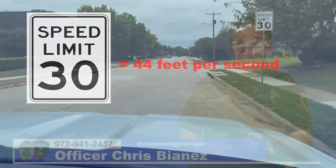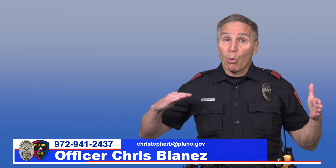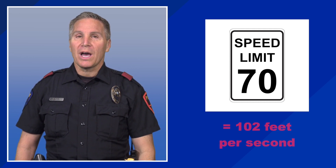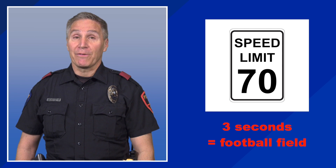If your resident's lot is 50 feet wide, a car traveling the legal speed limit will cross from one side of your lot to another in just over a second. If we look at the legal speeds on highways posted at 70 miles an hour, this translates to 102 feet per second. In the matter of three seconds, you have covered a football field.